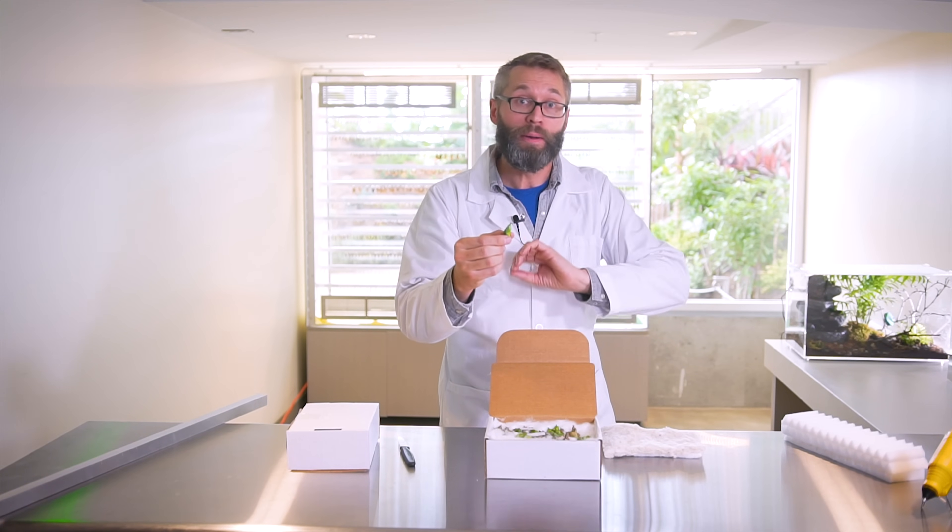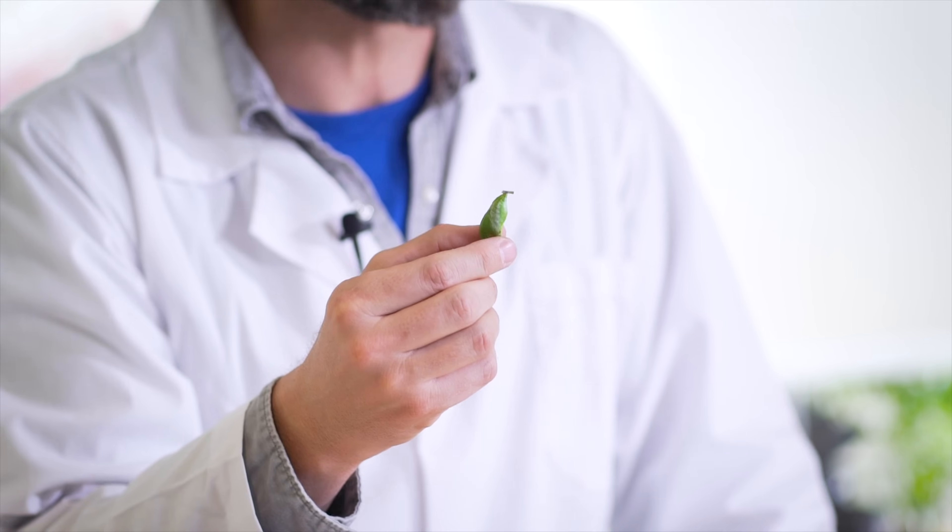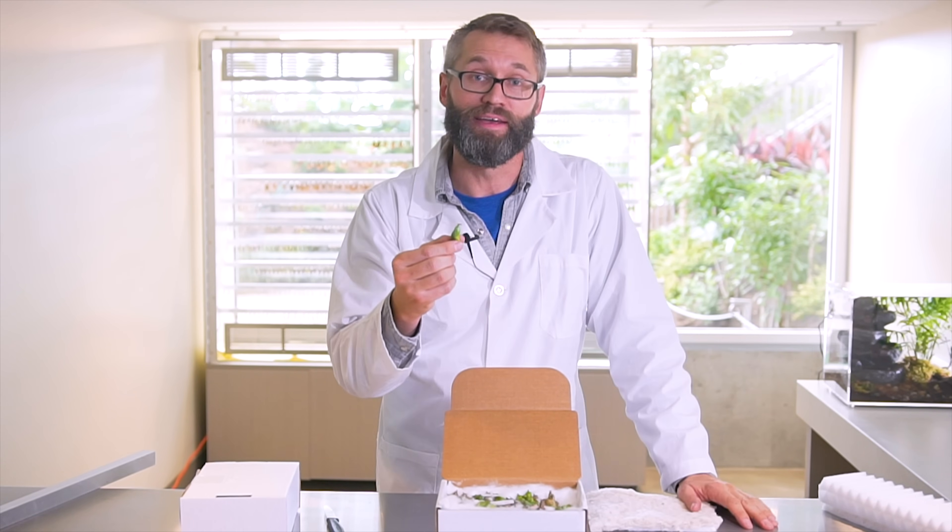So what we've got to do is take all these, mount them up, let them emerge, and then pretty soon — within the next week or so — they'll be flying around here in the butterfly biosphere.